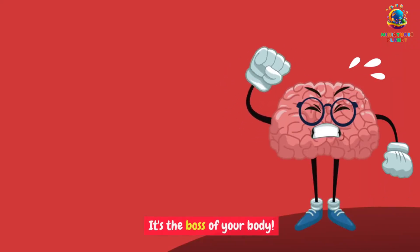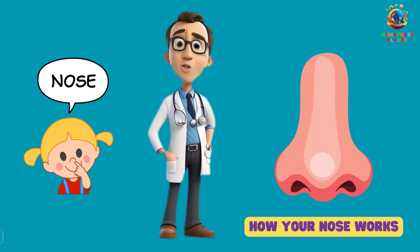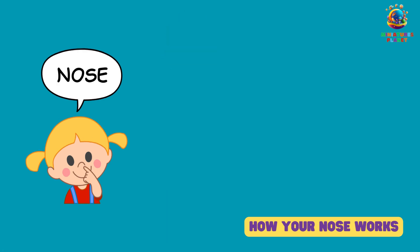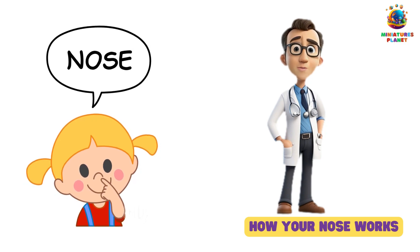How your nose works. Your nose is your super sniffer. It helps you smell yummy cookies, beautiful flowers, and even stinky socks. When you breathe in, tiny hairs inside your nose catch the smells. Then your brain tells you what you're smelling. Your nose is like a built-in detective.